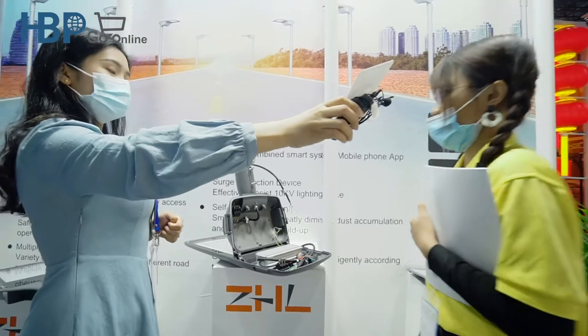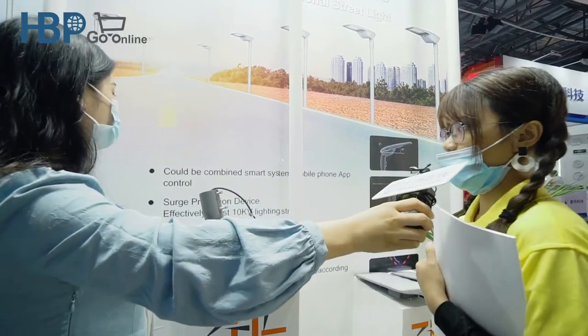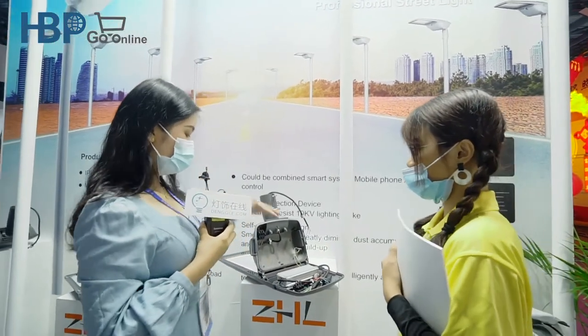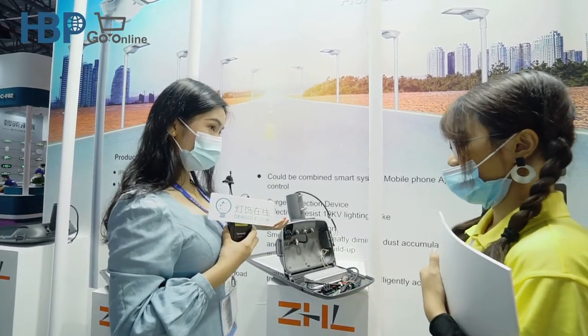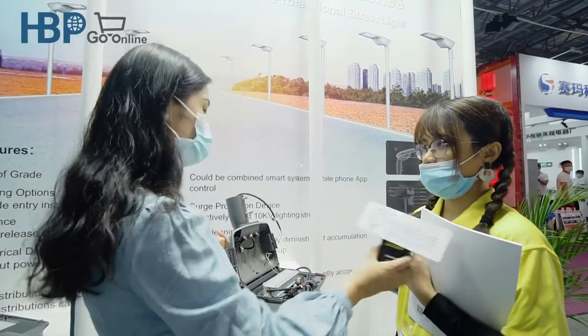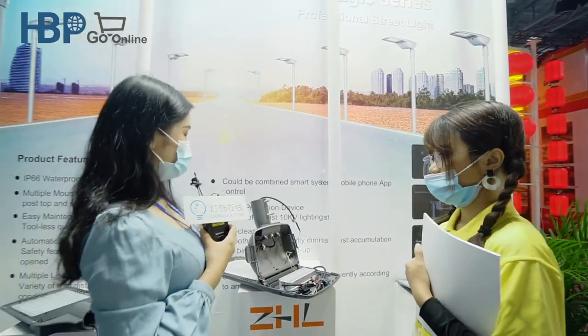It can also be combined with a smart system — mobile phone app control. I saw that you opened this light without any tools. Yes, we can open it without any tools — it's automatic. I got it. I think this product will be very popular in the market and in the overseas market.